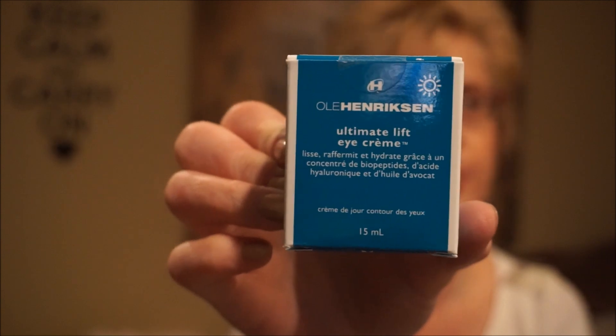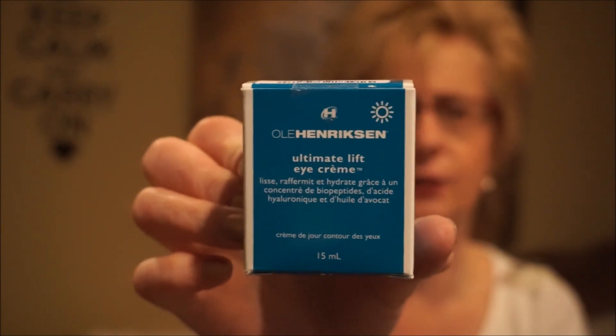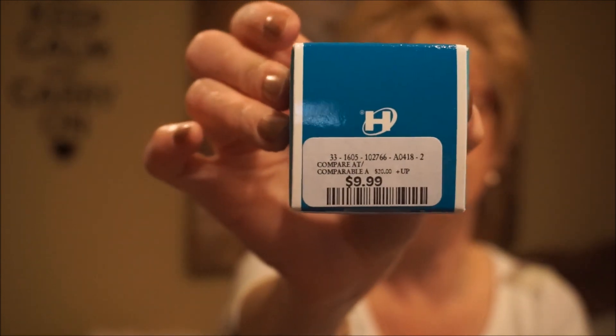They also had this Ole Henriksen Ultimate Lift Eye Cream. I think it retails for about $54 Canadian, but I got it for $9.99. It has peptides which stimulate collagen growth, hyaluronic acid, and avocado oil. Compared to the retail price, that's a pretty good deal.